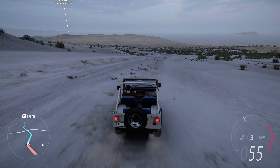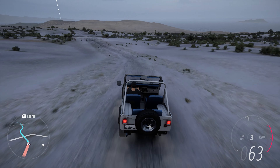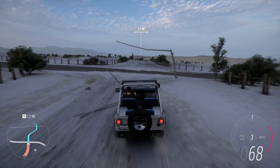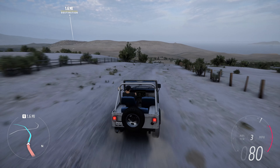The CJ5 Renegade 1976, like other Jeep models, has a loyal following among collectors and enthusiasts who appreciate its historical significance and off-road capabilities. Its rugged charm, combined with its association with outdoor exploration, makes it a nostalgic symbol of Jeep's heritage.